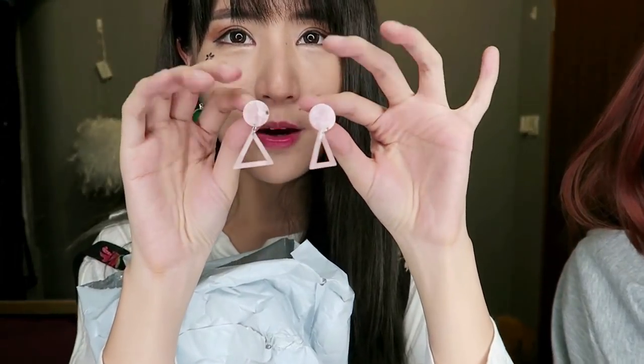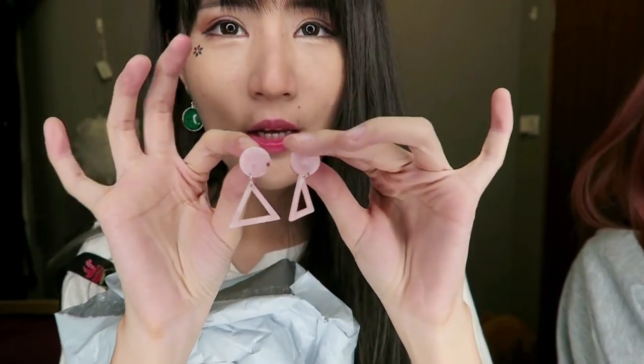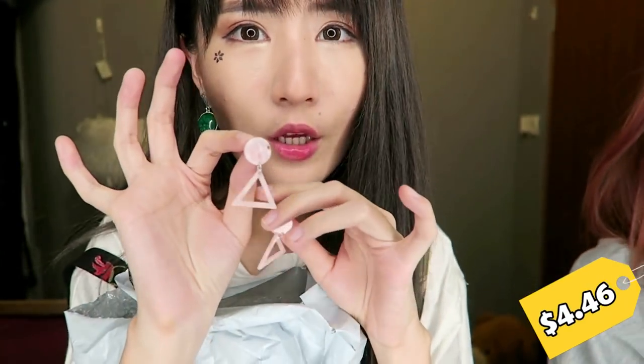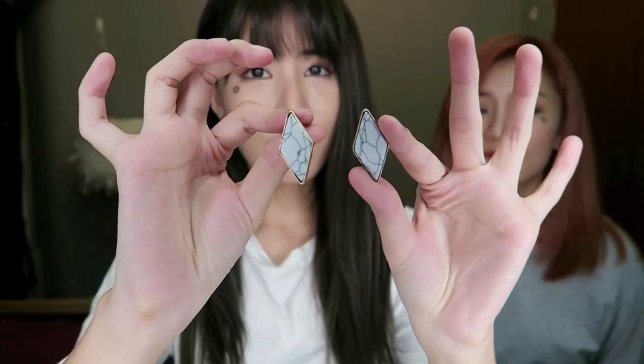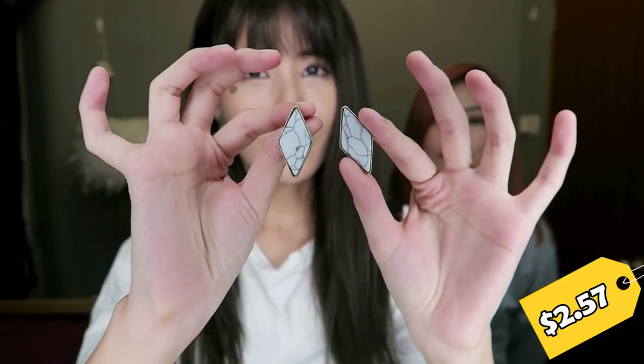Next, I got this pair of earrings — it is a very nice marble pink earring. And then moving on to the last item of this haul, which is also a pair of earrings. It's also the marble kind of earrings — very simple, very classy. I think these will go well with a lot of looks.